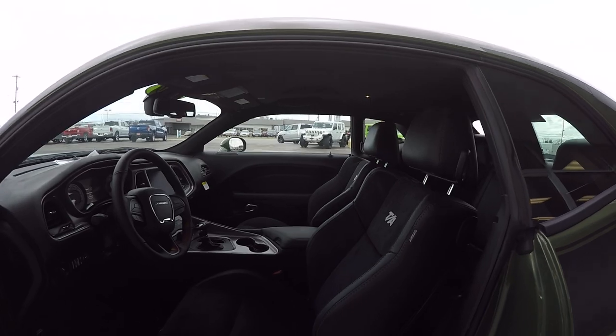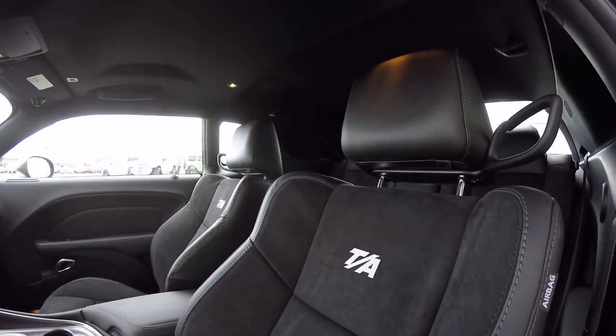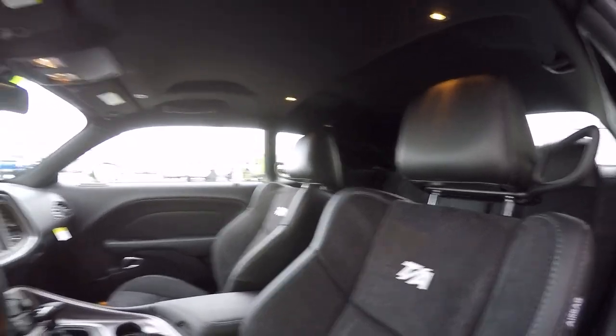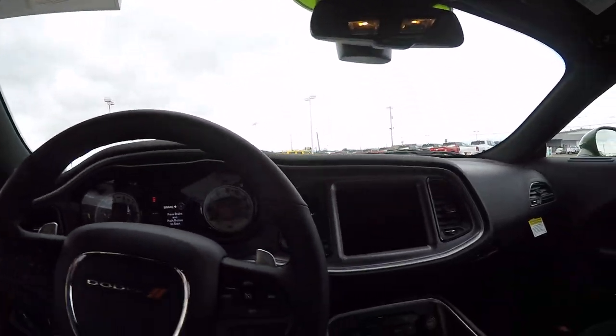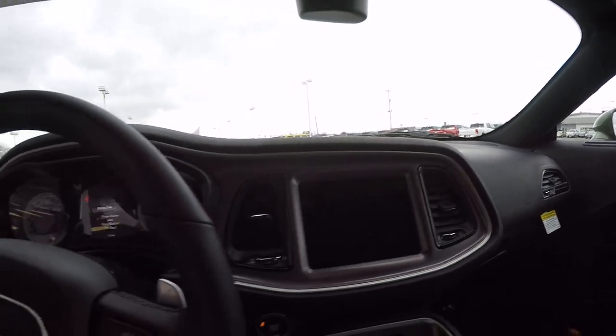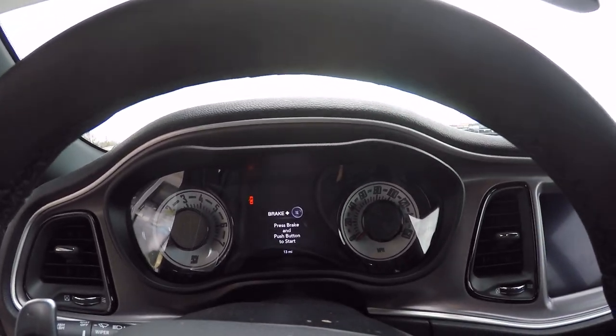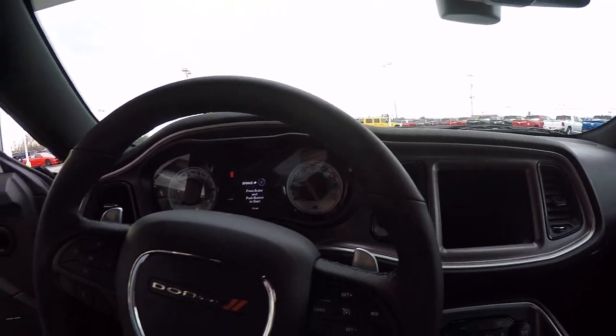Inside here we got premium Nappa interior with the TA emblem stitched in. You got an 8.4 Uconnect, white face gauges, and the seats are heated and cooled also.